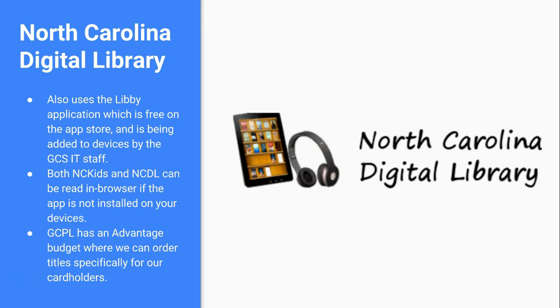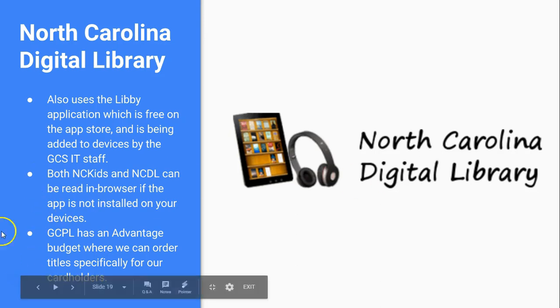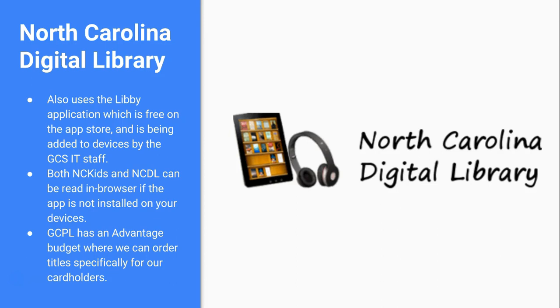The North Carolina Digital Library is the longstanding resource; NC Kids is actually less than a year old. Both use the Libby app and have a read-in-browser option. Importantly, we have an Advantage account within the consortium — this is money specifically for our cardholders. We can order items that are only available to download for Gaston County cardholders. This is why I want you to know Tanya Jones's contact information: if there's a book you need for a specific classroom project, we can use our Advantage account to make it exclusively available to our cardholders, reducing holds.